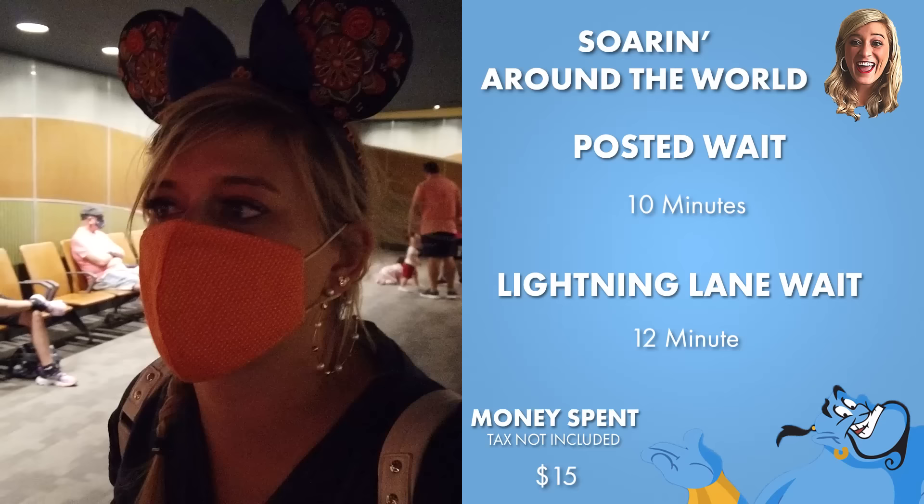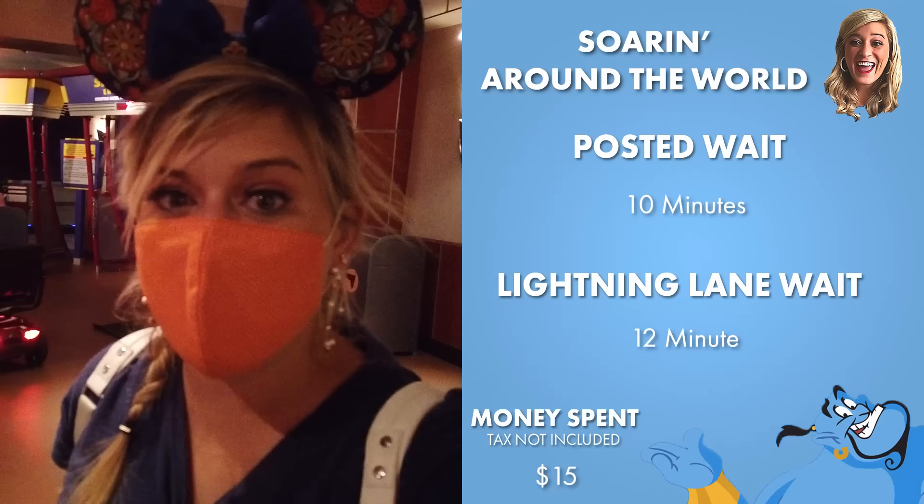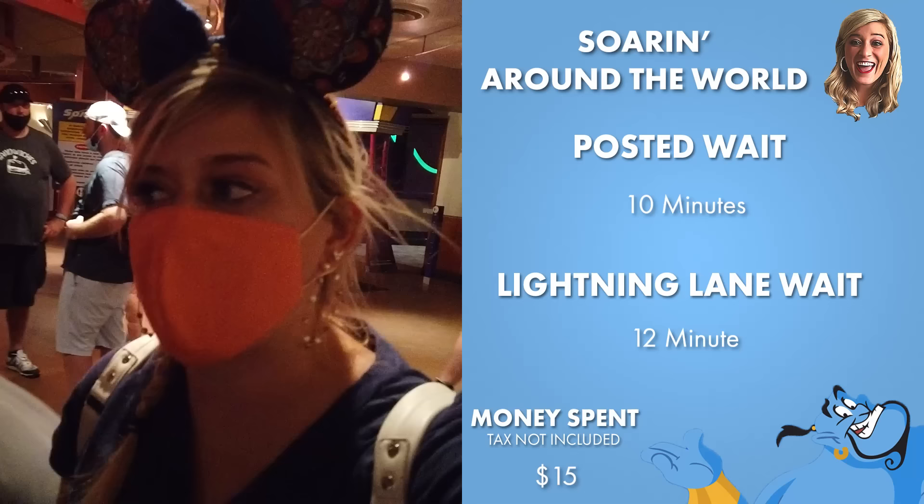I love Soarin'. It is not my favorite ride, but it is for sure the most pleasant ride in all of Walt Disney World. Every time I ride it, I'm just like — that was nice, it was pleasant. It took me 12 minutes to get to the pre-show, but it was 10 when I walked in, it was 20 when I was booking the Land, and then it jumped up to 30 before I boarded.